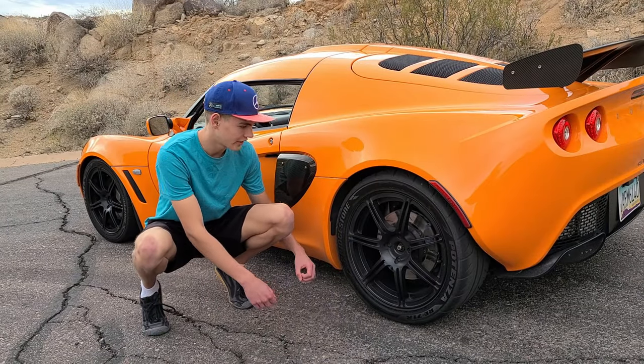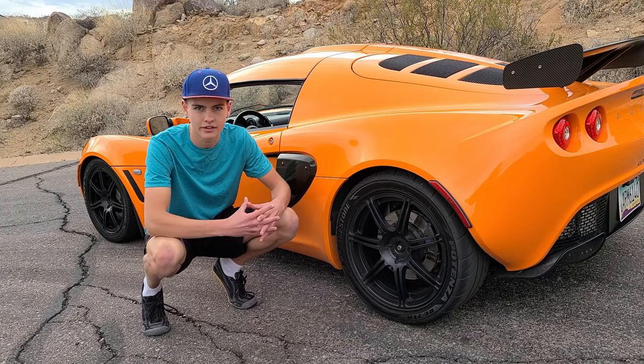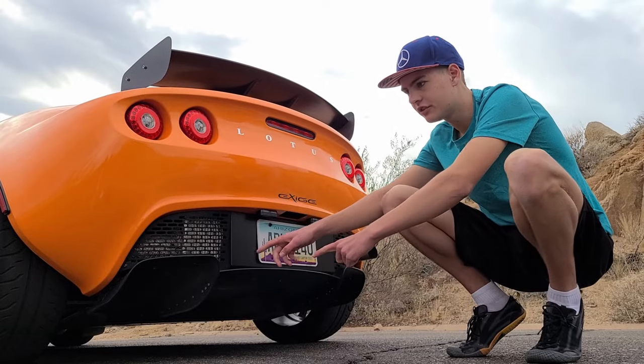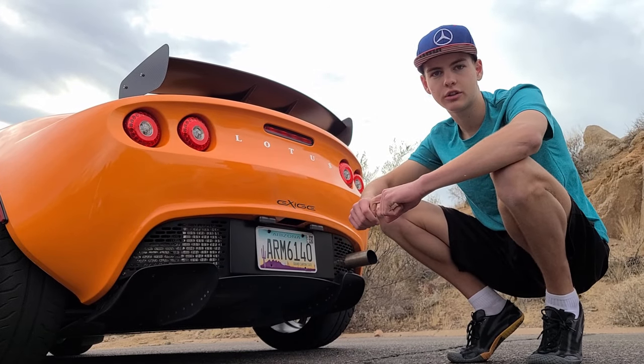Like most mid-engine cars, this car has staggered wheels — 17 inches in the back and 16 in the front. At 100 miles an hour, this car makes 100 pounds of downforce: 48 coming from the rear and 42 in the front. It's got a wing, a functional front splitter, side scoops, and a rear diffuser paired with a flat underbody bottom which reduces drag and increases downforce.